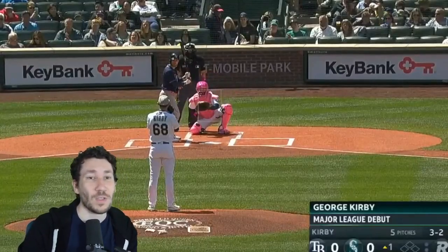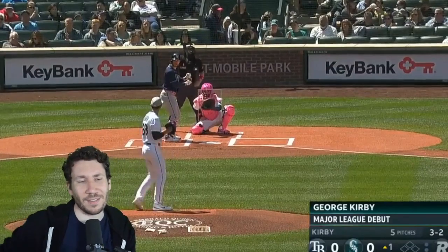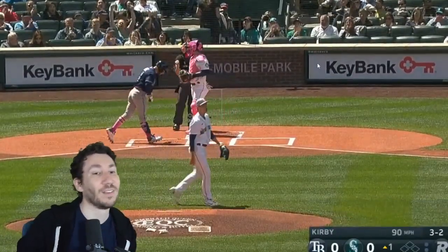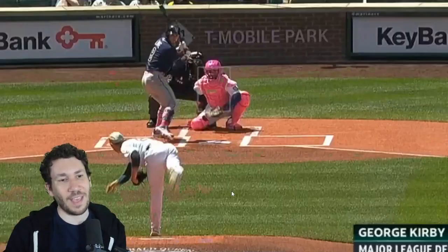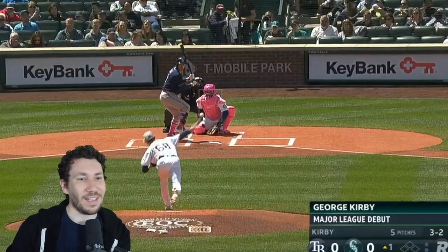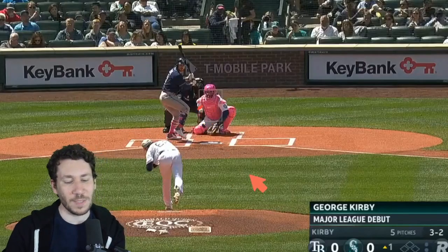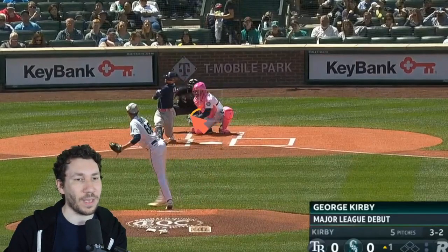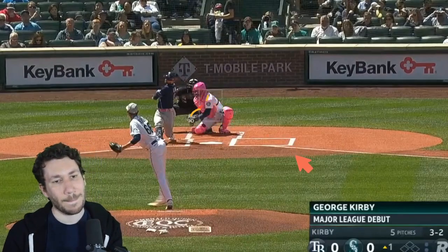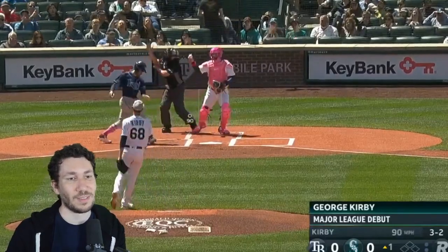At 3-2, the only pitch that Kirby's been able to throw with any effectiveness in this at-bat — he's thrown three terrible fastballs — would be the cutter. So that's got to be what you go with. And he does, and that's a good one. That one is much more of an aggressive break coming out of the hand. It's looking like it's going to be that fastball landing around here at this point, then it breaks away and comes down in there. That's a way, way better one — a proper break as opposed to the little ones before. Good job at 3-2, and that's why you get that swing on a full count. Good stuff from Kirby.